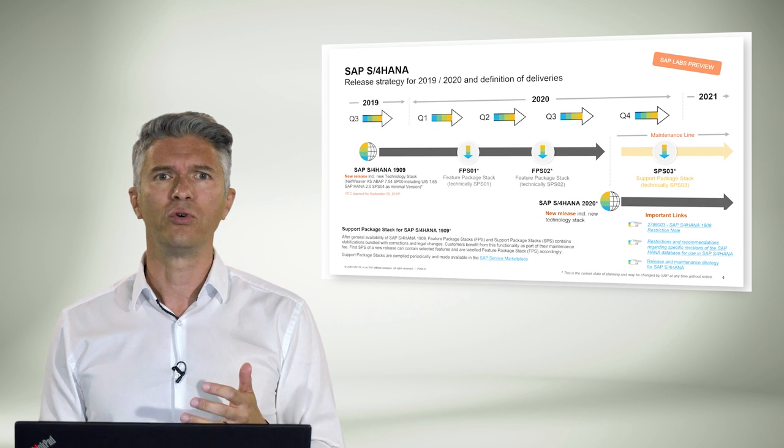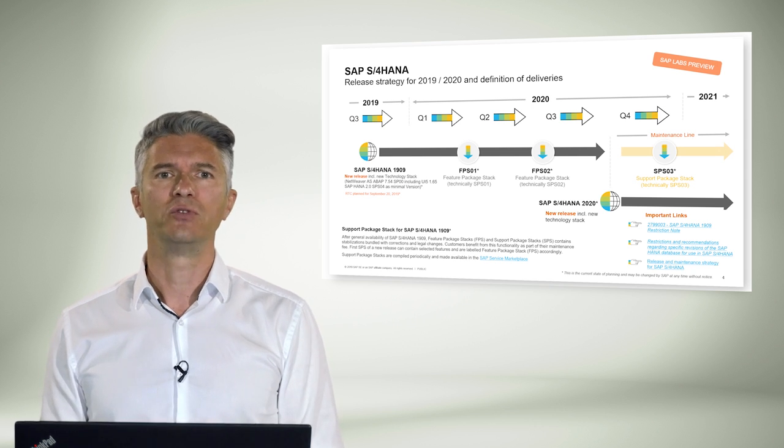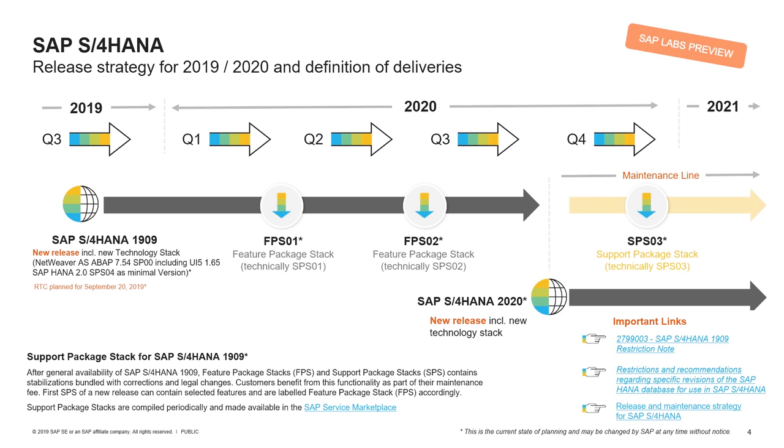We begin with an overview of the release and maintenance strategy for SAP S4HANA. Here are the key things to know. First, SAP is shipping one on-premise release per year. Second, there's a mainstream maintenance of about five years for each release. Third, the shipment of innovations for on-premise goes via feature package. Fourth, support packages are delivered during mainstream maintenance. And fifth, customer-specific maintenance is possible when mainstream maintenance ends. We've added the key links on SAP S4HANA restrictions — make sure this is known by your implementation team.